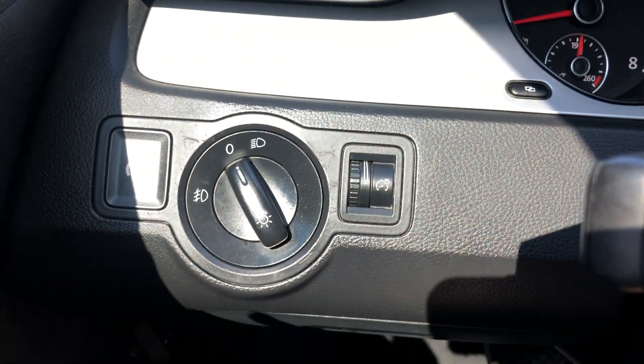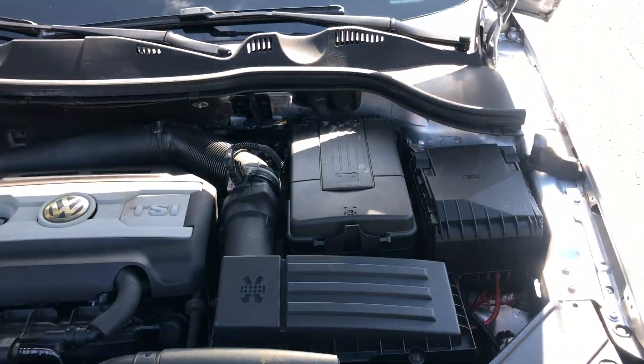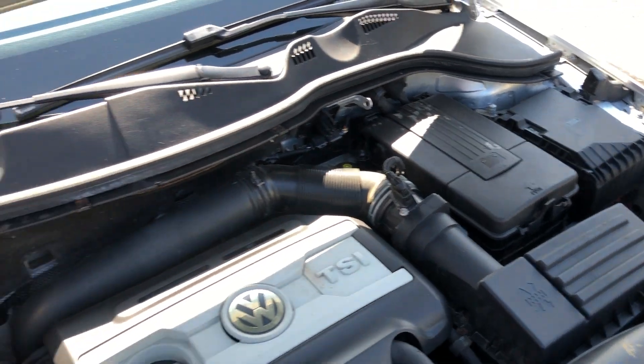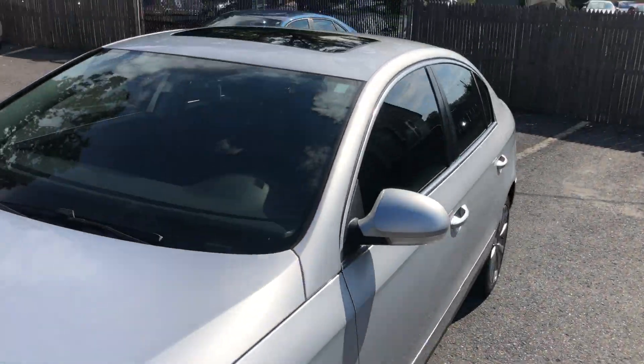And here's your lights. Very nice interior. All right, that'll do it. Let's go.